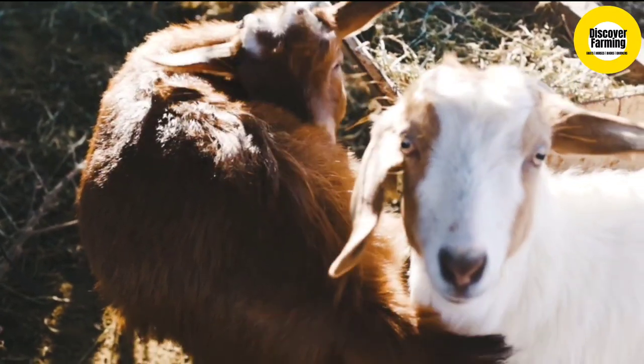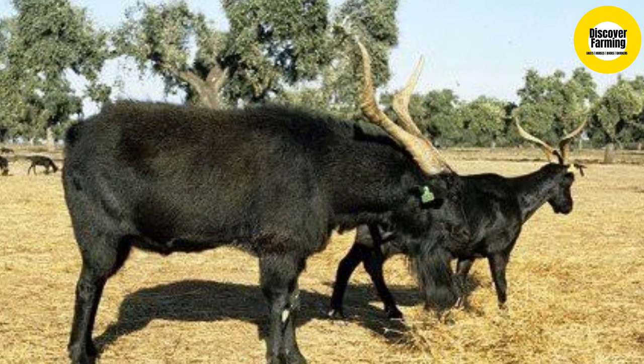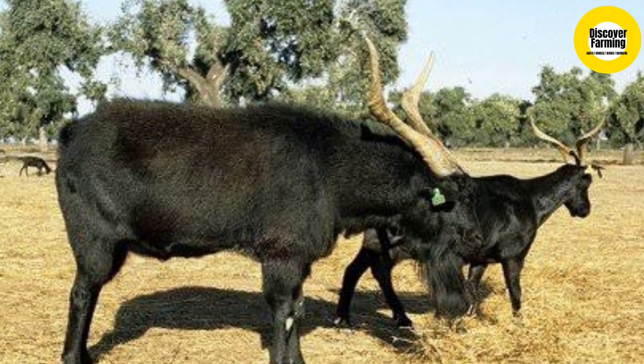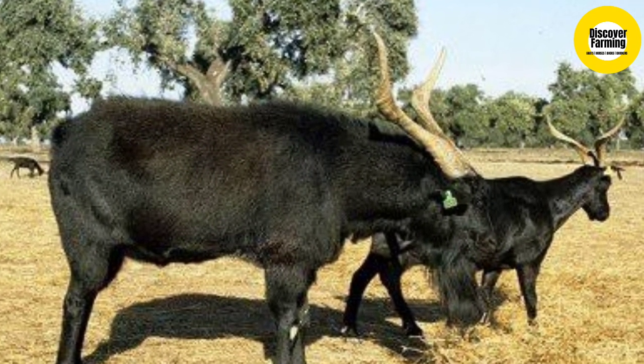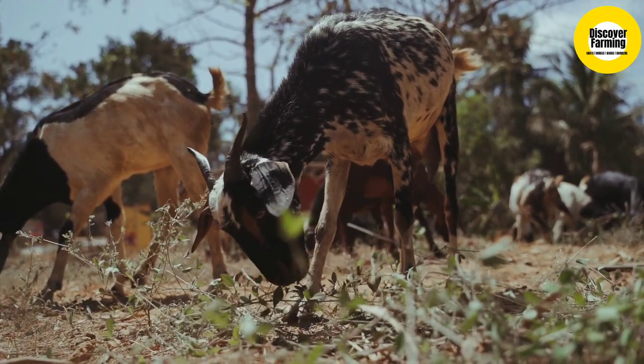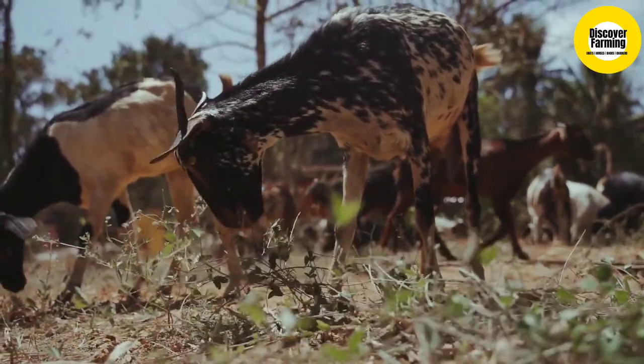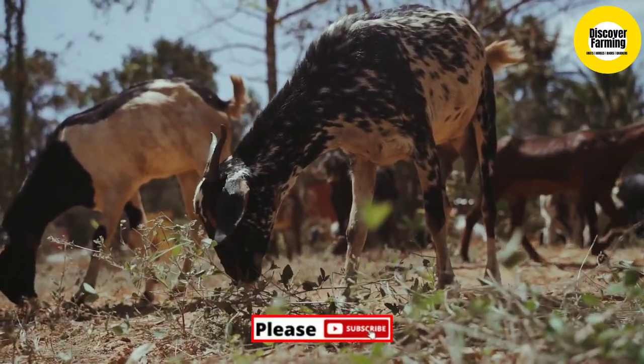The Verata is a traditional heterogeneous goat breed from the Tiétar depression in western-central Spain, bounded to the south by the Monte de Calado and to the north by the western Sierra Central. It was traditionally bred in the Sierra de Gredos, in the area where the provinces of Ávila, Cáceres and Toledo meet.